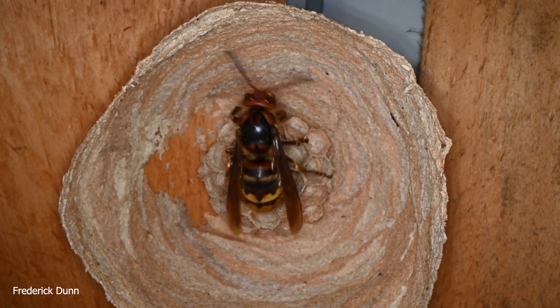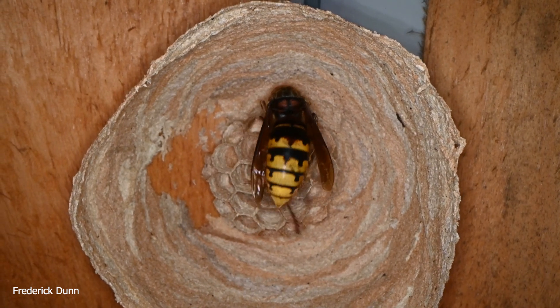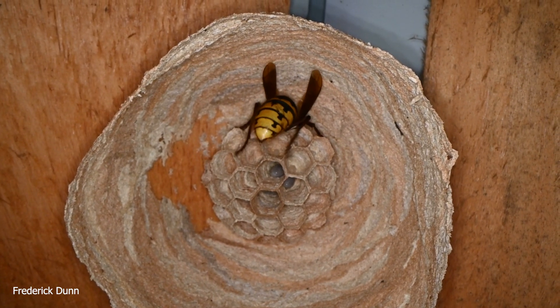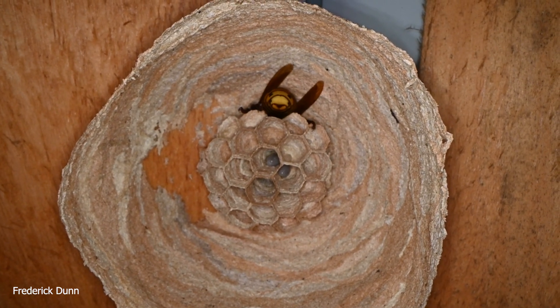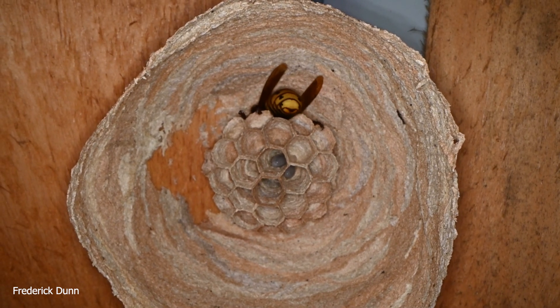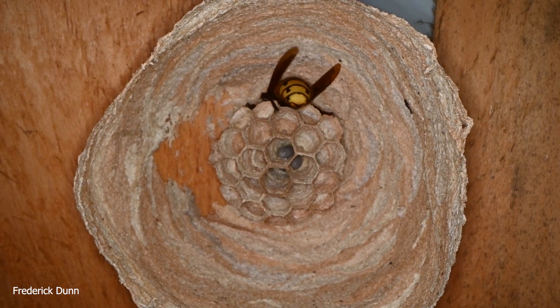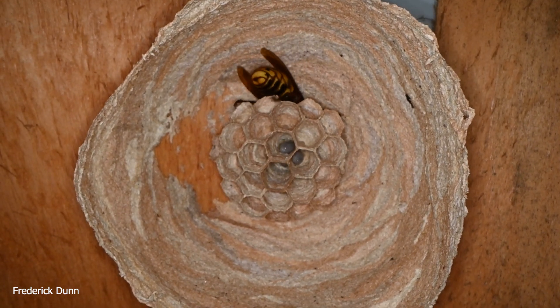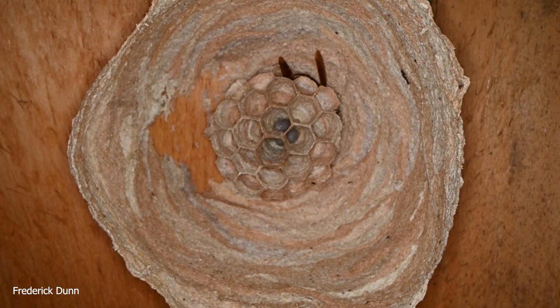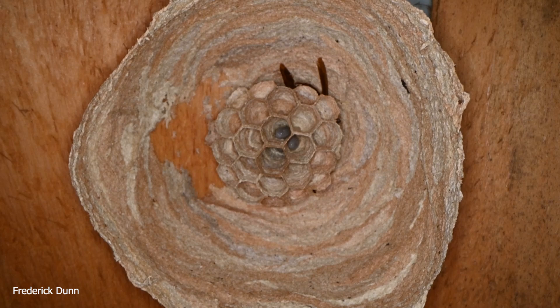They will be female. And when they emerge from their cells after completing their pupa stage, they will take over foraging and getting resources for more brood that she's going to produce. Today is June the 4th. If you want to follow her progress with me, subscribe to this channel and follow the playlist.